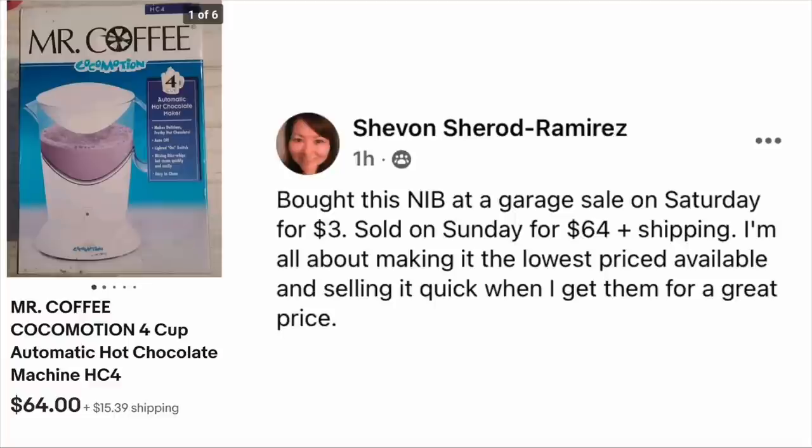Here is a long-time bolo. Siobhan Sherrod Ramirez bought this new in box at a garage sale on Saturday for $3, sold on Sunday for $64 plus shipping. She's all about making it the lowest priced available and selling it quick when she gets them for a great price. This is a Mr. Coffee Cocoa Motion automatic hot chocolate machine — $3, sold for $64.